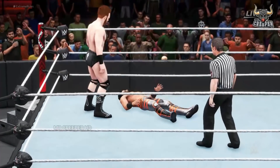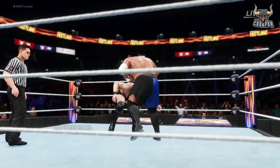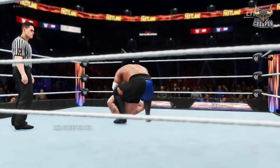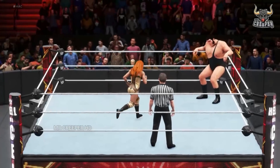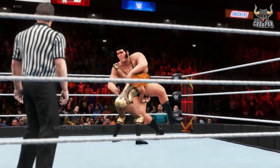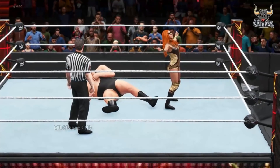Wrong kick. That's a match-winning move, guys. Samoan drop. Becky Lynch may have it. Suplex — we might be looking at a victory for Becky here.